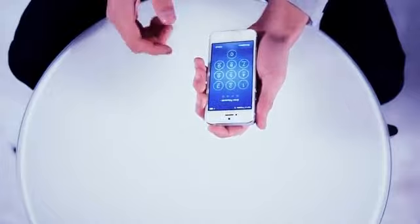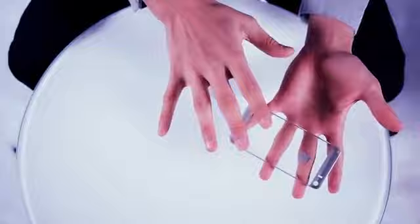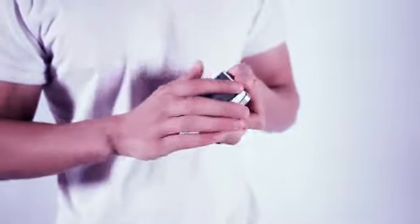It has the exact same shape, weight, and size as the regular iPhone, which makes it impossible for the spectator to tell the difference when it's inside of their hands.